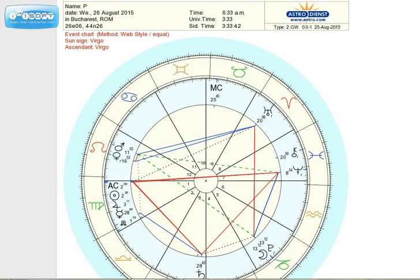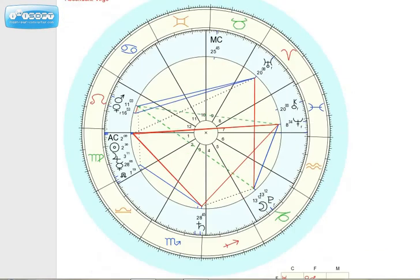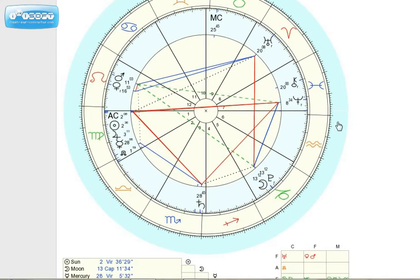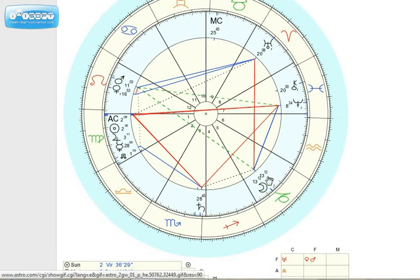This chart is for Bucharest, Romania, at 6:33 in the morning. You see Pluto and the moon over here in the 5th house, and the sun is in the 1st house for them when the moon is meeting Pluto. So the moon meets Pluto for them in the 5th house.